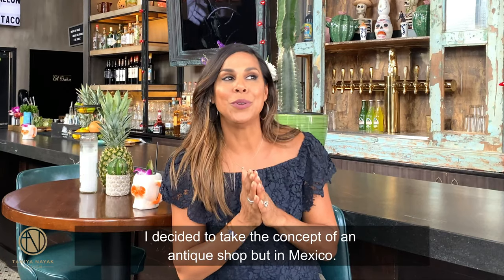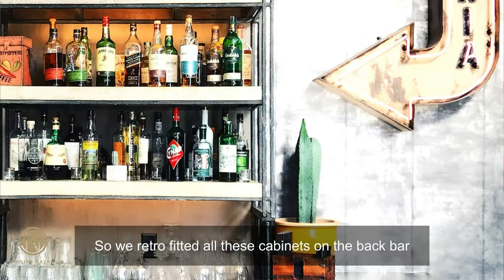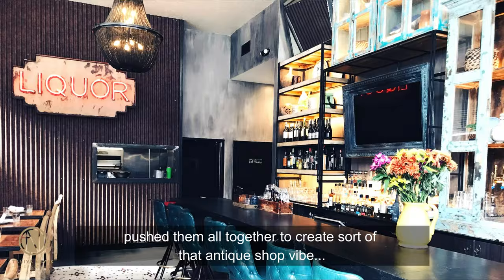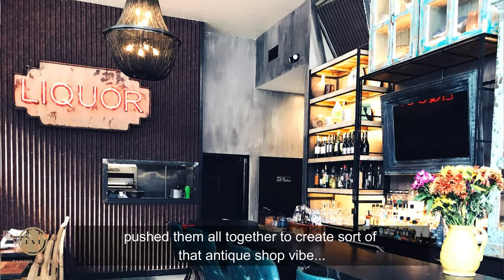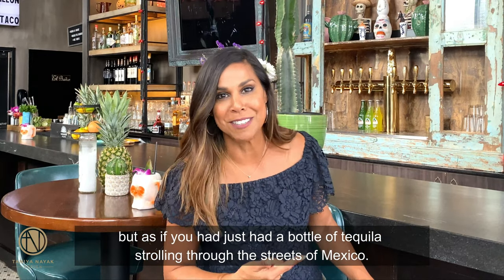I decided to take the concept of an antique shop, but in Mexico. So we retrofitted all of these cabinets on the back bar, pushed them all together to create sort of that antique shop vibe — but as if you had just had a bottle of tequila scrolling through the streets of Mexico.